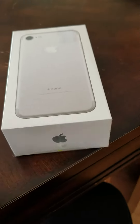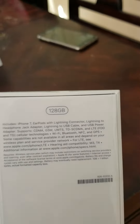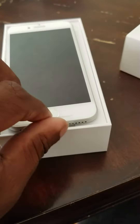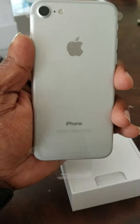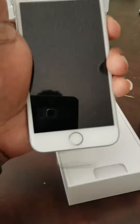I'm unboxing the new iPhone 7 — I got it before the release date. I have the silver, 128 gigabyte, unlocked version. I already opened the box to take a look at it. Not much is different from the 6s, though the feeling is a bit different — it's a bit thicker.